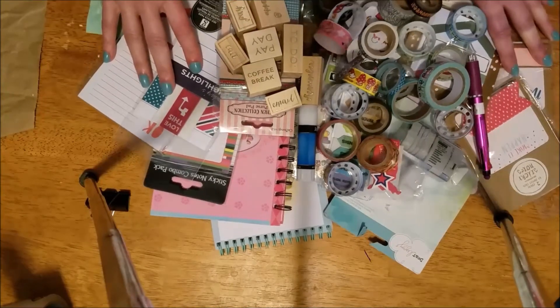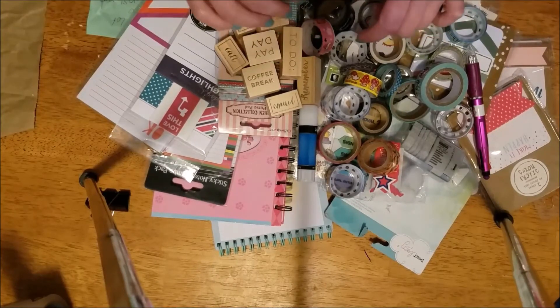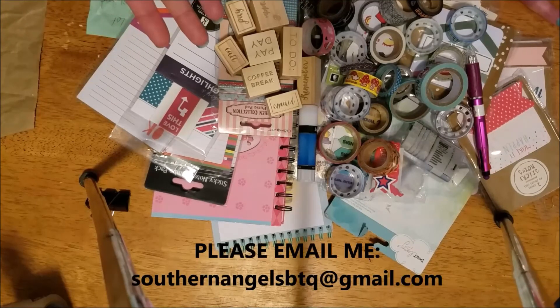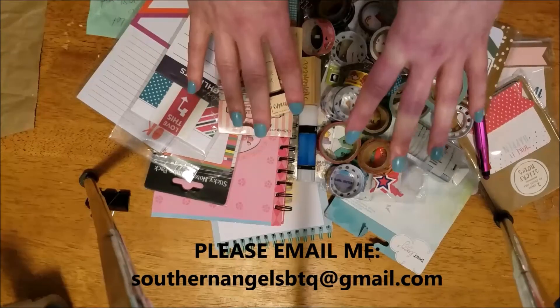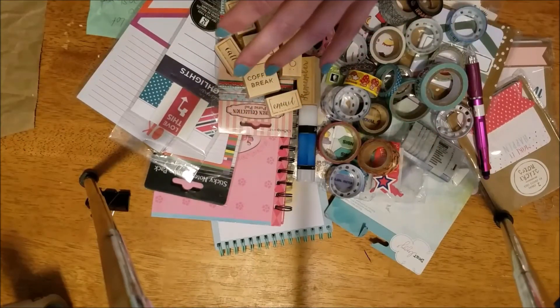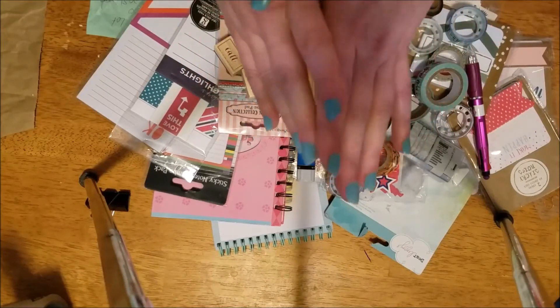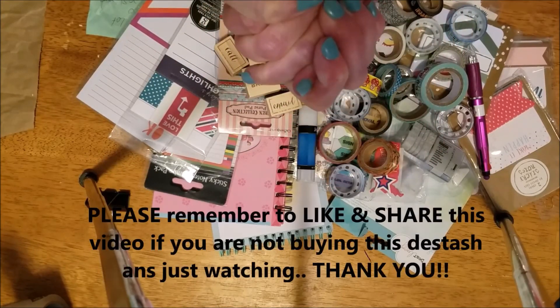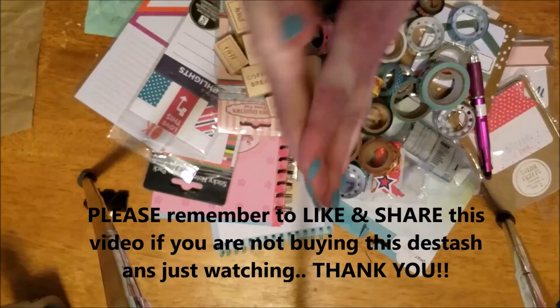Like I said, if you're interested please let me know. You can email me at southernangelsbtq@gmail.com or comment down below. I want to get this stuff moved as quickly as possible so I can get the next destash up. Please also share this video so that other people can see it — the more people that see the video, the faster it will move. I appreciate everyone's help and all my subscribers, new and old. Y'all have a wonderful blessed day, bye!